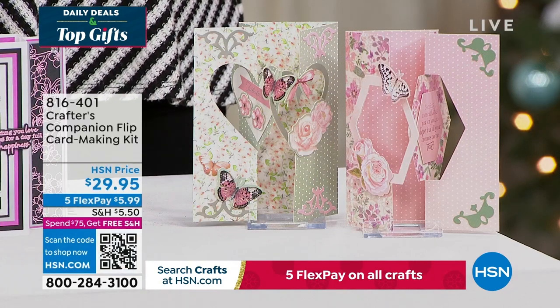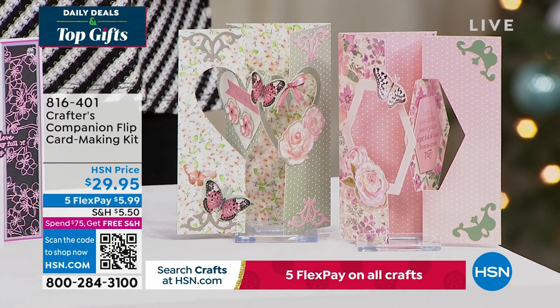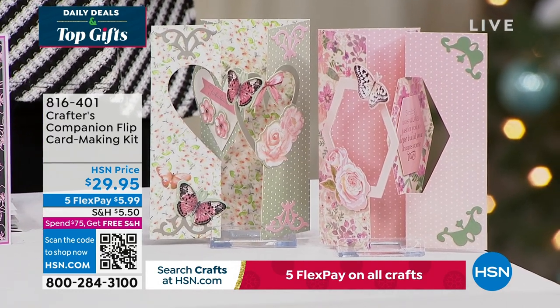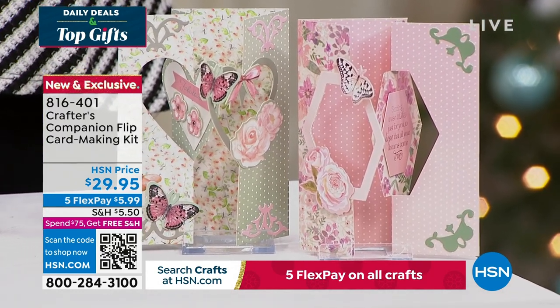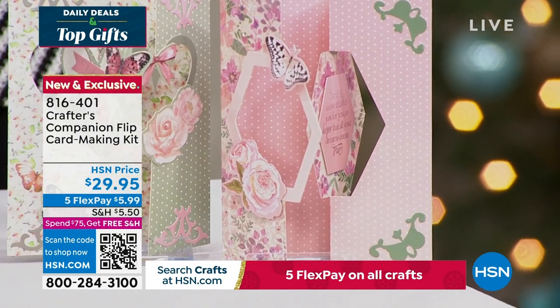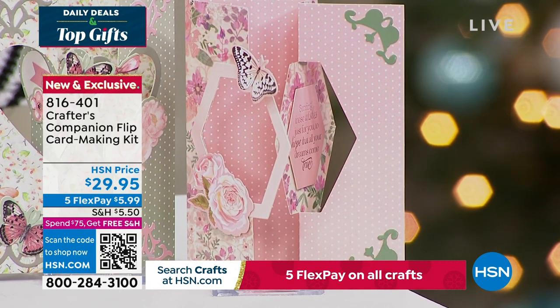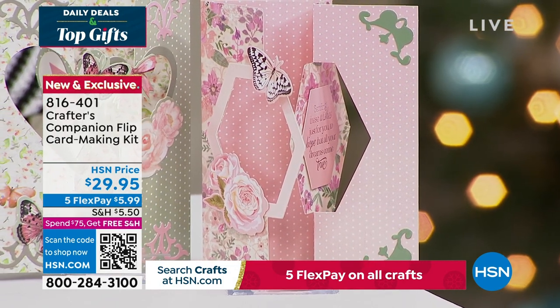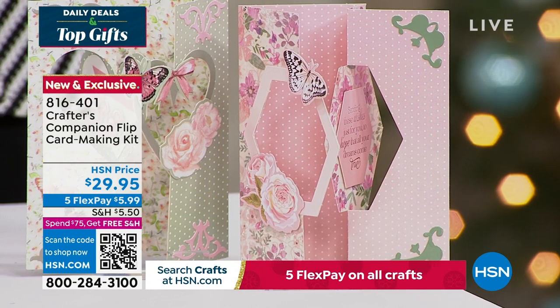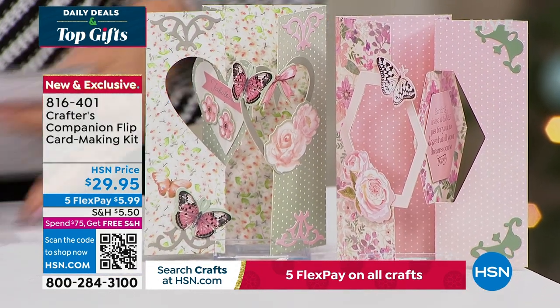We also want to share the flip card. Flip cards are so much fun — this is a way to enjoy all of that done so easily, thanks to Sara. You can get five fabulous designs, two different themes, for about 20 printed die-cut sheets, and you're getting the envelopes as well with this fully customized kit. Item number 816-401, coming up in just a little bit this hour.